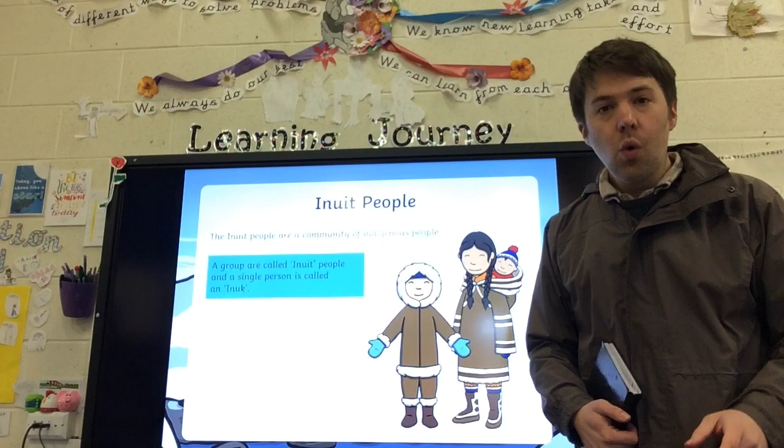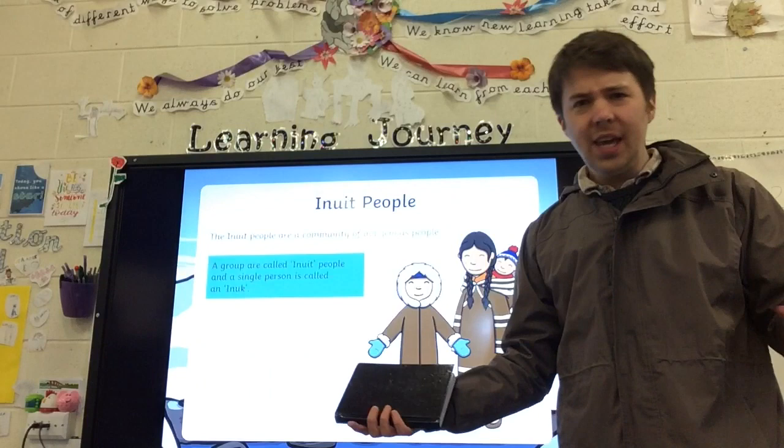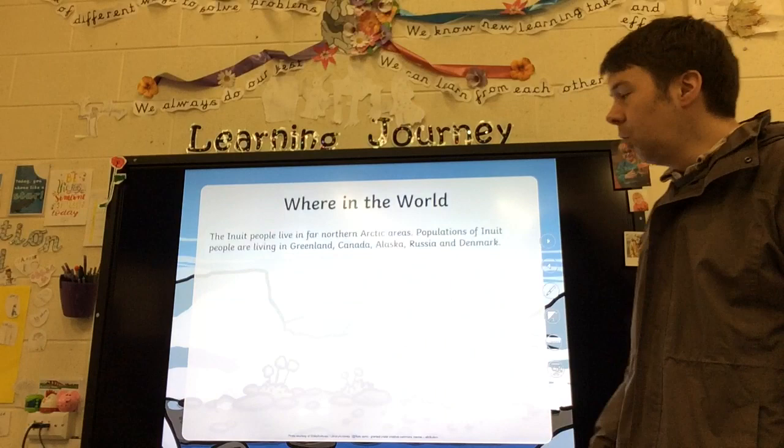Hello everybody and welcome to this week's Hotspur Arts Lab. This week we're looking at Inuit art. Before we start that, who are the Inuit people?